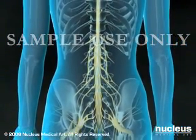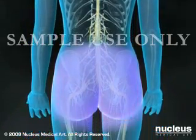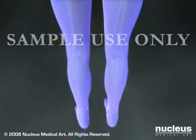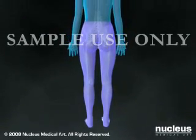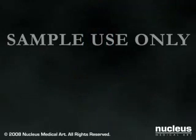Both spinal and epidural anesthesia involve injecting medications near the spinal cord. This makes you numb from the level of your chest down to your feet. Advantages of spinal and epidural anesthesia include the ability to be awake during the operation and to avoid the risks associated with general anesthesia.